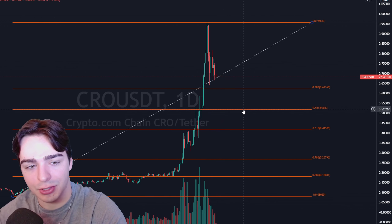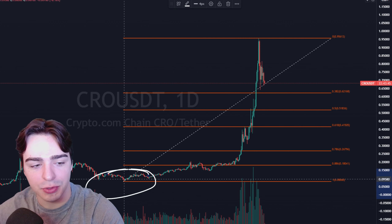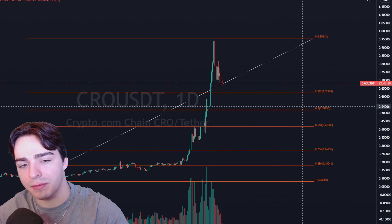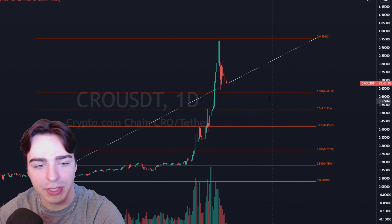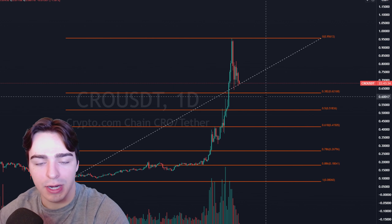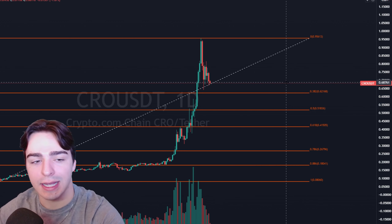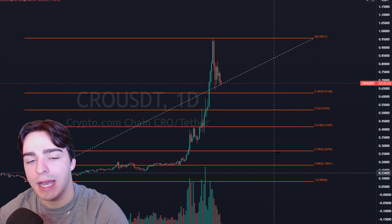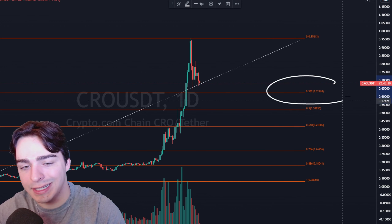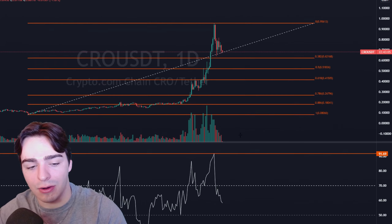So if we take a look at the daily time frame, first thing I've done is I took a Fibonacci retracement tool, went from that low to that high, and now we have a bunch of levels of support — just how we always use the Fibonacci retracement tool. We can see that we've clearly topped out in the short term. The first level of Fibonacci support is the 0.382, which gives us a target of roughly 62 cents. So theoretically, on the daily time frame, 62 cents is the target for this short-term pullback.